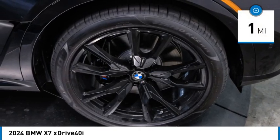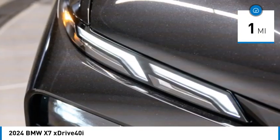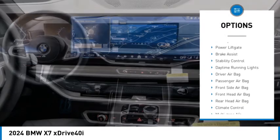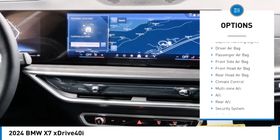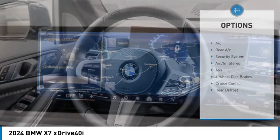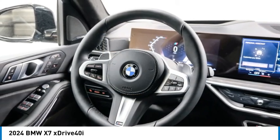This vehicle has less than 100 miles. Here are some of this vehicle's great options: rain-sensing wipers, tire pressure monitor, blind spot monitor, all-wheel drive, heated mirrors, rear spoiler, power liftgate, brake assist, stability control, and daytime running lights.